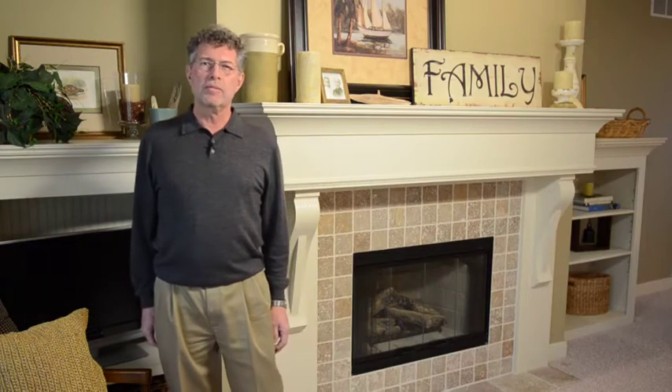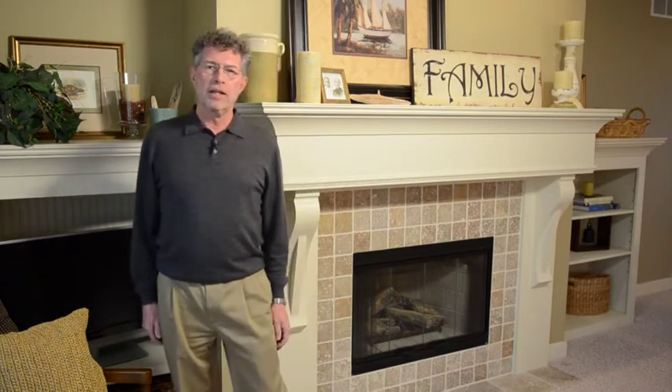I'm Tom Motes with Tom Motes Homes. Thanks for visiting my website. I'd like to talk to you about how the trim and finishes inside a Tom Motes home differ from other homes you've seen. If you've watched my other videos, you've heard me talk about our attention to detail and superior craftsmanship, but it goes well beyond that.